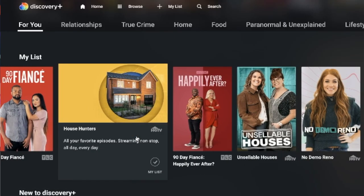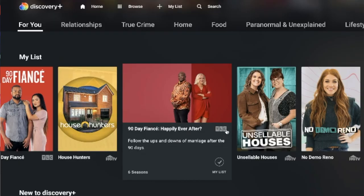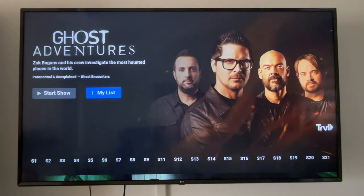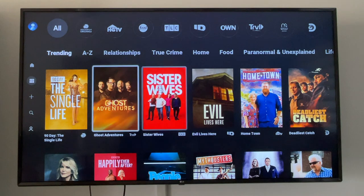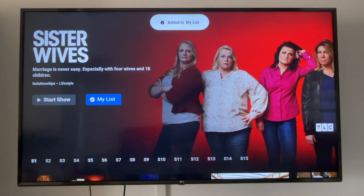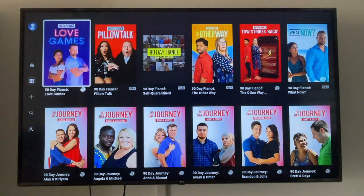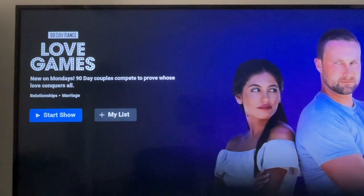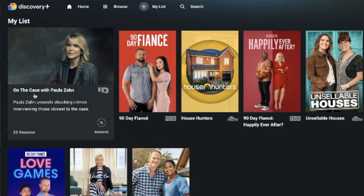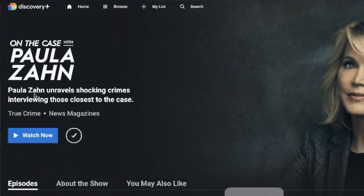Earlier I showed you a shortcut to your My List from the For You screen, but you can see your entire My List by using the navigation on the left. If there's a show that I watched and liked, I always add it to my list. Discovery Plus does not make it easy to tell when new episodes are available. For some shows you'll see release dates in the description — for example, this one says new on Mondays — but that is not for every show. So I find myself going back to the My List section frequently to check my favorite shows for new episodes.